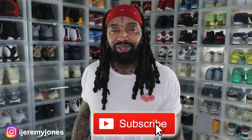Overall for the kid these will be a drip, but I want to know what you guys think down in the comment section. These drop on March 26, retailing at $150. Let me know if you think they're drip or skip. Hit that like button, it really helps the channel out, and if you haven't subscribed I make content about sneakers. My name is Jeremy Jones — thank you for watching and I'm out.